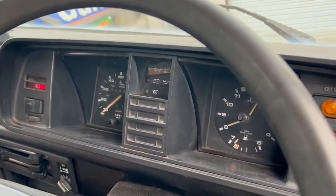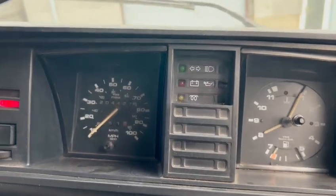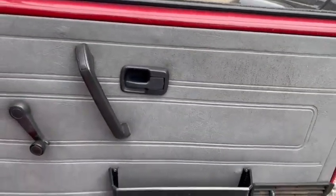There you go — look at that, straight up. 204,000 on the clock, I believe. Starts up without much bother at all, in all fairness — sounds lovely.